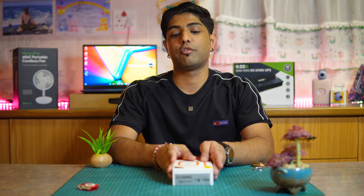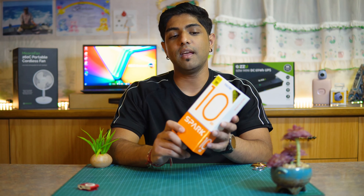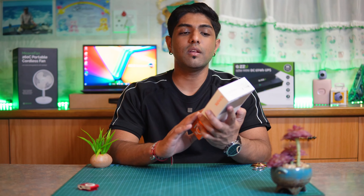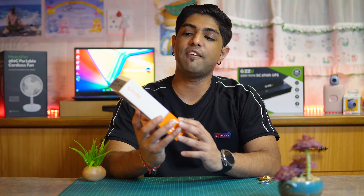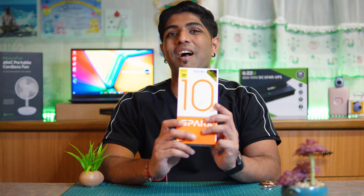We were lucky enough to receive a delivery from Techno South Africa and they've sent us their Spark 10 5G. This is a budget-level smartphone with 64 gigs of storage, 4 gigs of memory, 5G, and a 50 megapixel camera — all of this retailing for just 4,000 South African rand.